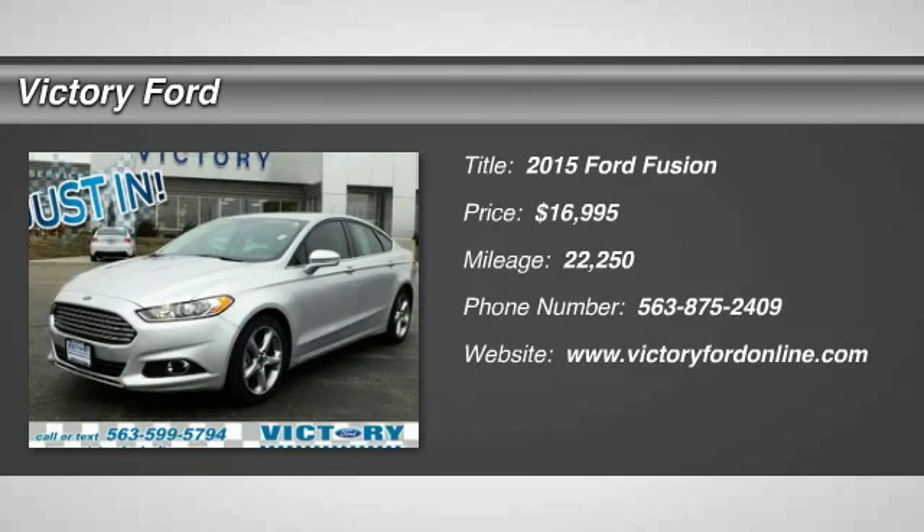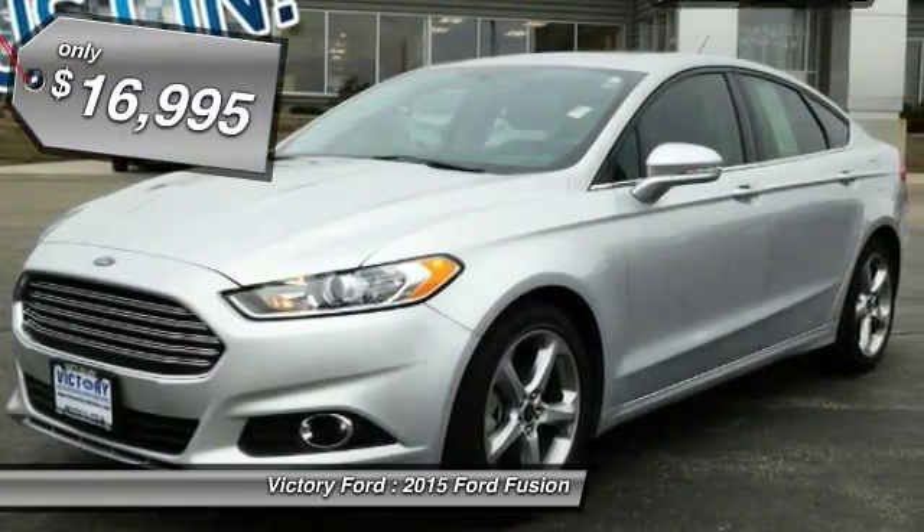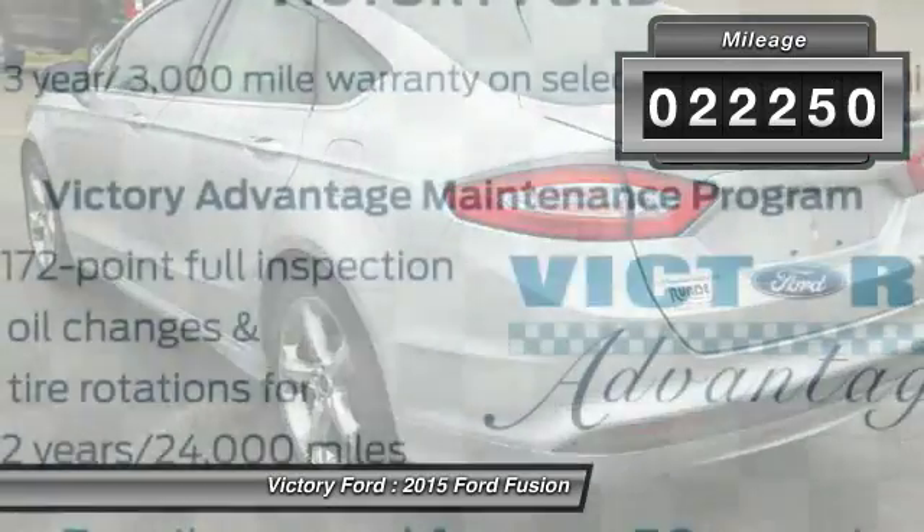The 2015 Fusion. You can have both impressive power and great economy in a Fusion, and it is priced below $20,000. This vehicle has less than 25,000 miles.